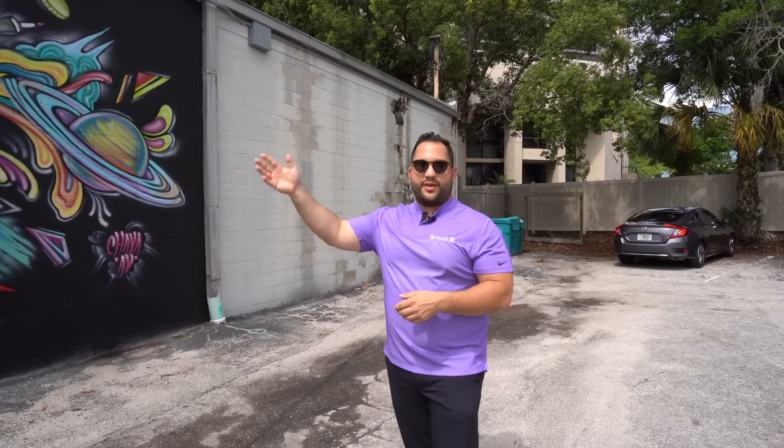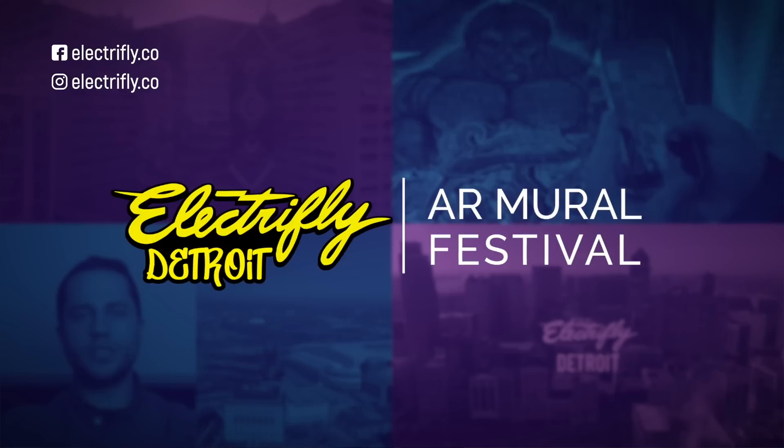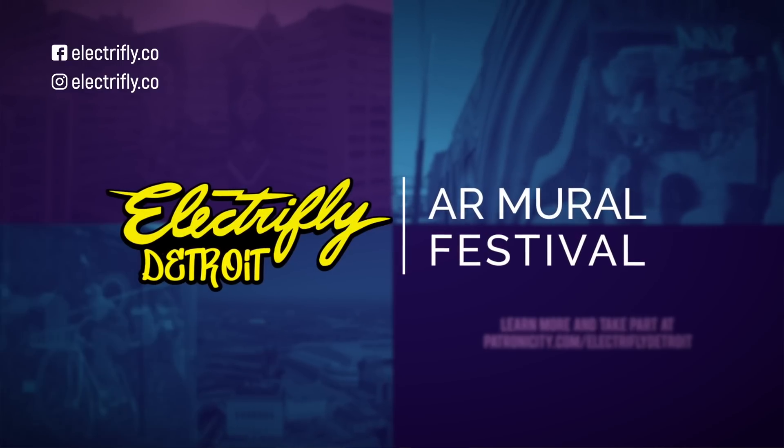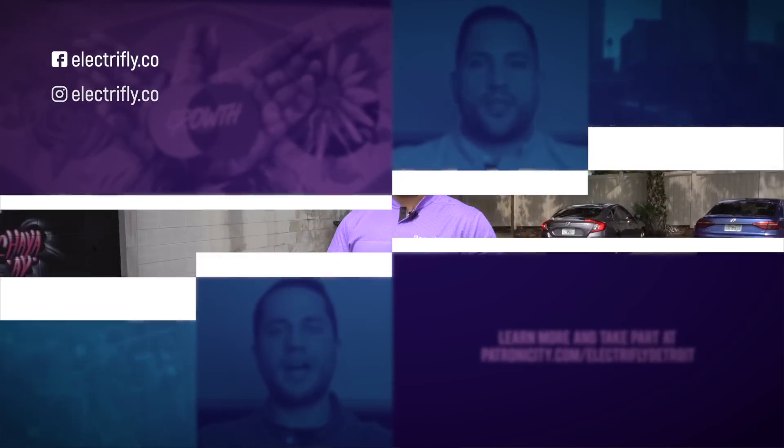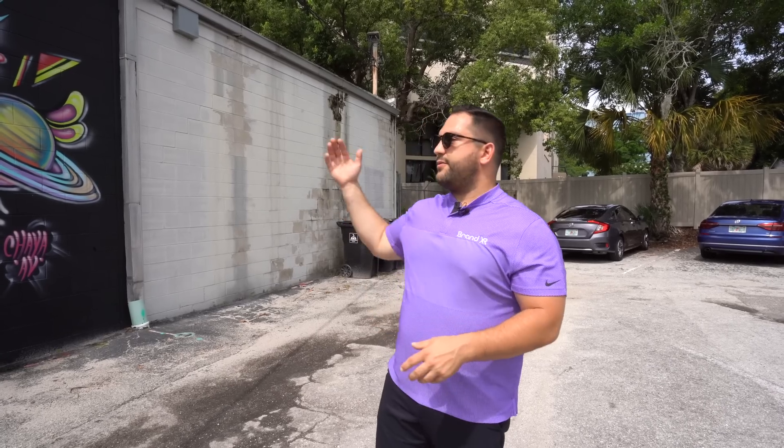Even in Detroit with ElectriFly, this summer we are doing ElectriFly Detroit, which is an Augmented Reality Mural Festival. There are six different murals across the city, really driving discovery of new neighborhoods and places where people might not have been in their normal daily lives.